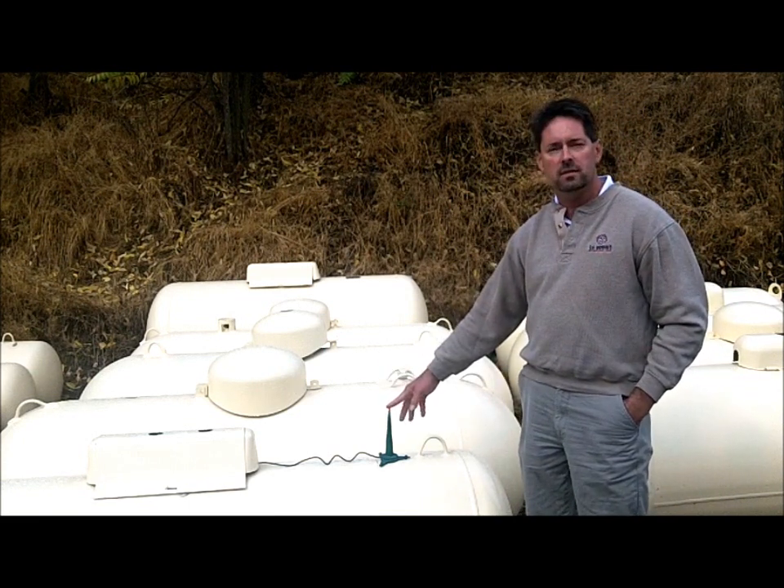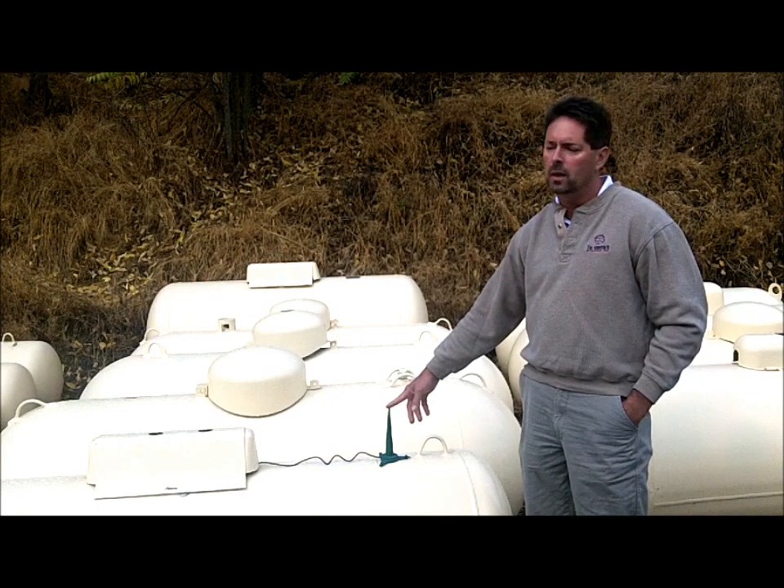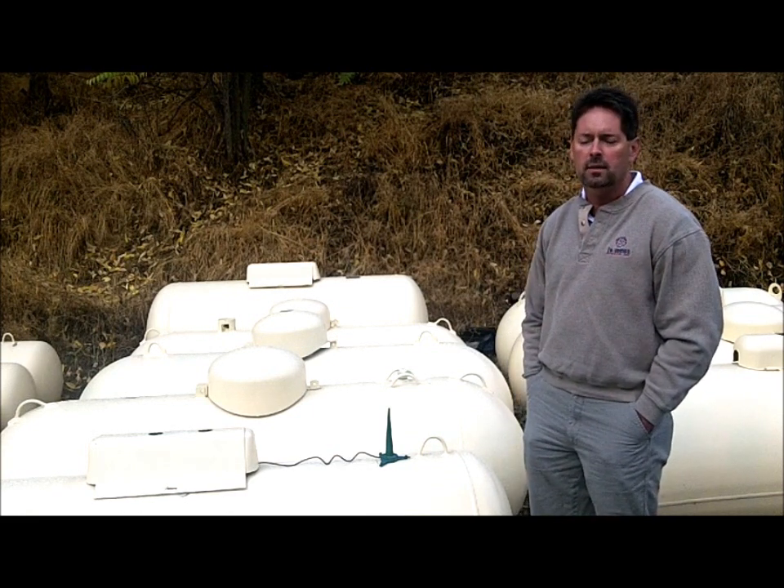Some of you may see this appear on your tanks at home. This is a tank monitoring device that we're using. What this does is it actually connects to the gauge on your tank and sends a message back through a cell tower, letting us know in real-time how much fuel is in your tank every single day.